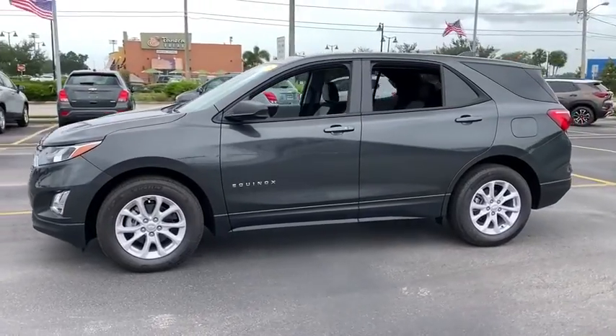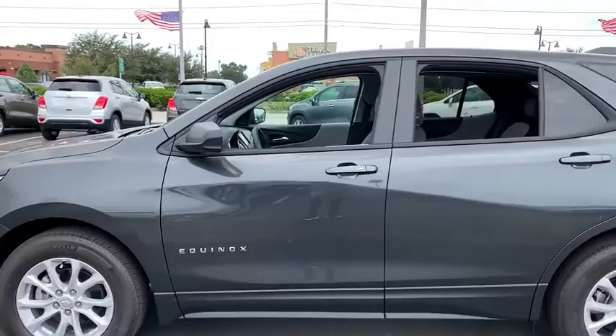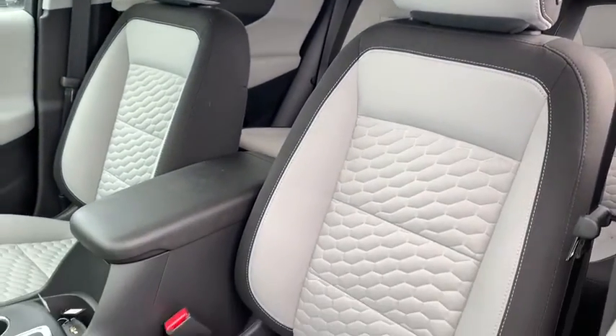Keyless entry, backup camera, adjustable steering wheel, ABS four-wheel, keyless start, cruise control, front floor mats, four-wheel disc brakes, aluminum wheels.